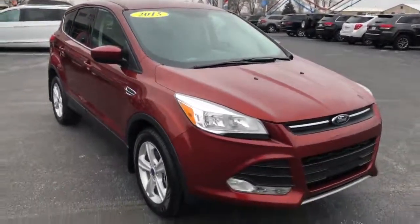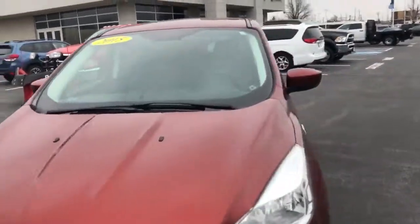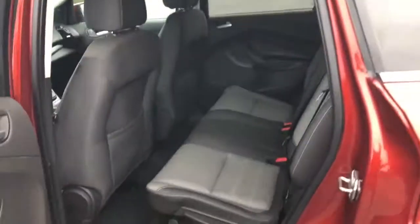This model is in great shape, sitting at just a little over 71 and a half thousand miles on it. It does include a backup camera and Bluetooth with Ford Sync features.